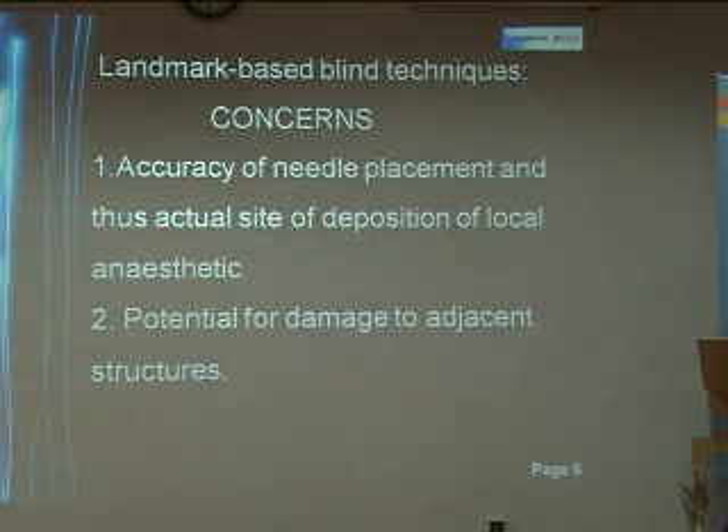However, when we are going in for landmark-based blind techniques, the concerns are accuracy of needle placement and thus the actual site of deposition of the local anesthetic agent, and also the potential for damage to adjacent structures.